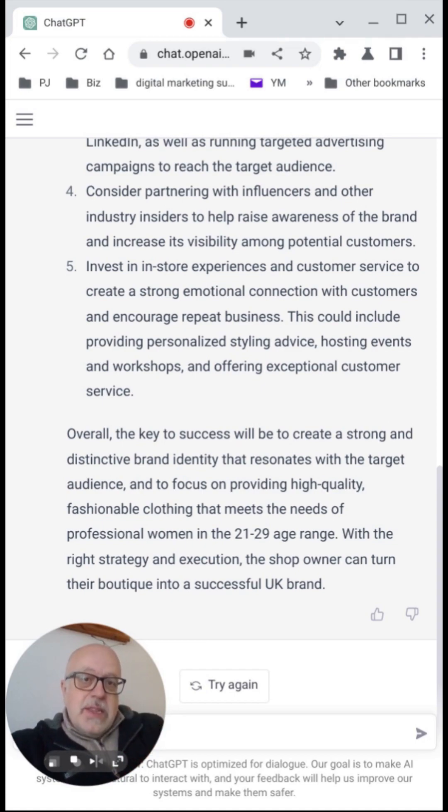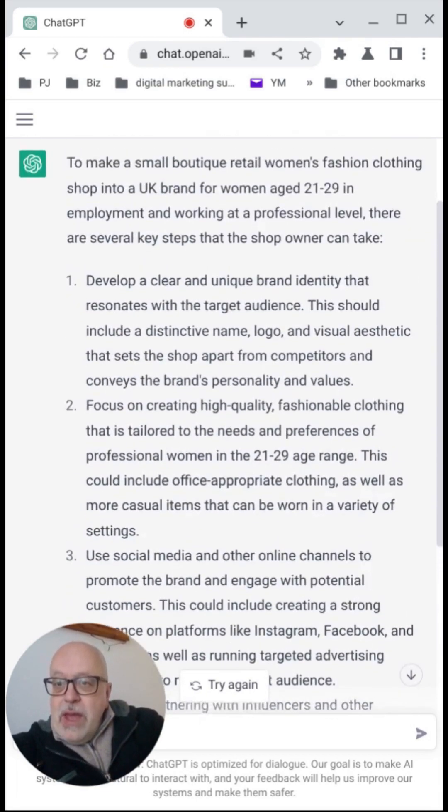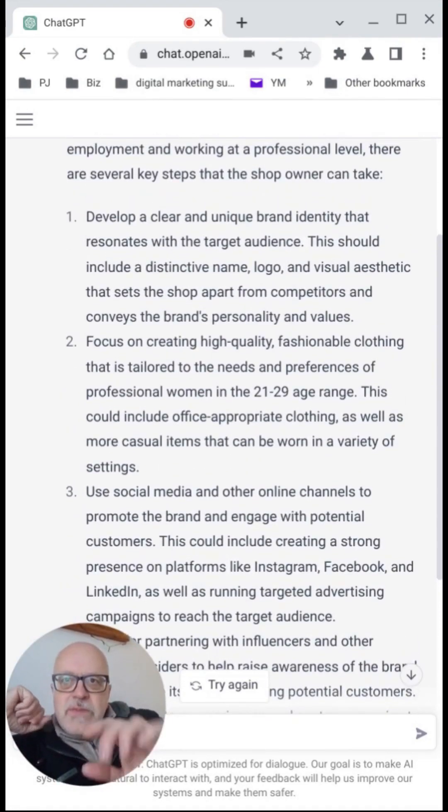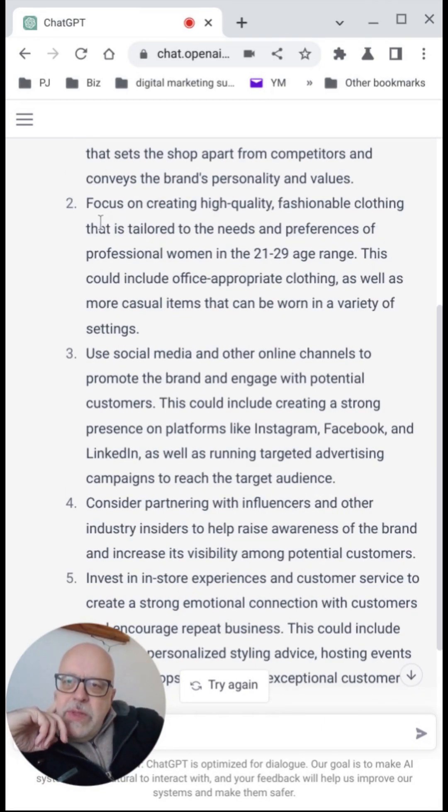What we want to do is dive deeper into this. This is just an example — if you're using this for yourself or a client, you'd be providing the prompts with a lot more data and direction. The more instruction and direction you can give the prompts, the better your results will be. So we're going to ask it to develop more detail vis-à-vis sales tactics and promotion tactics for one of these points. I like what it's given us in point two: focus on creating high-quality fashionable clothing tailored to the needs and preferences of professional women in the 21 to 29 age range, including office-appropriate clothing as well as more casual items that can be worn in a variety of settings.